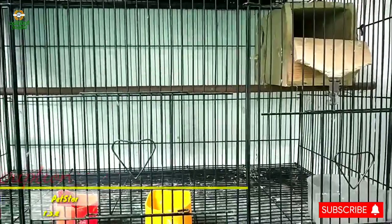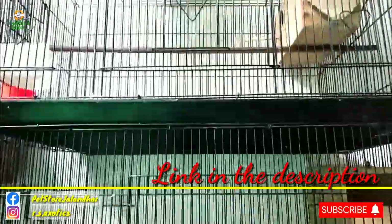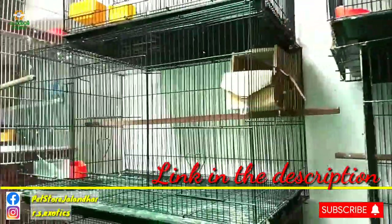Hello friends, my name is Rahul Rx Zootik. I welcome you all to our YouTube channel Animal Jagat.